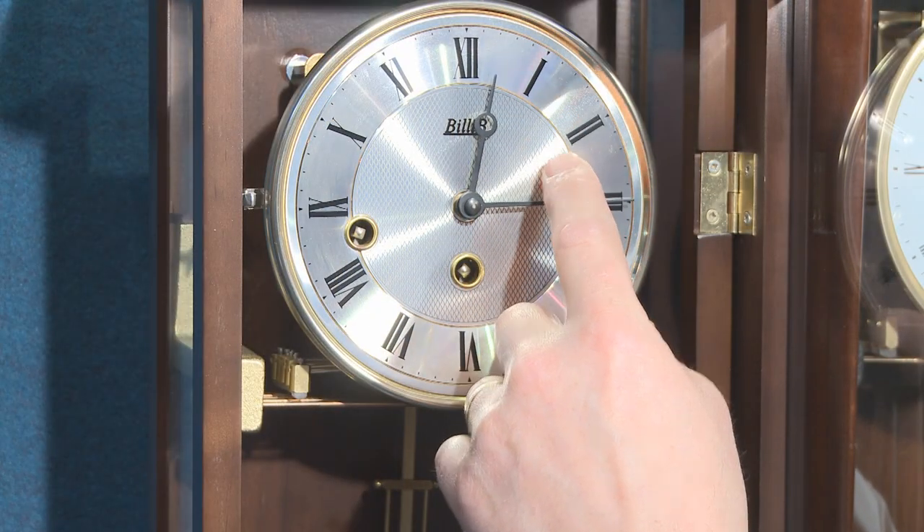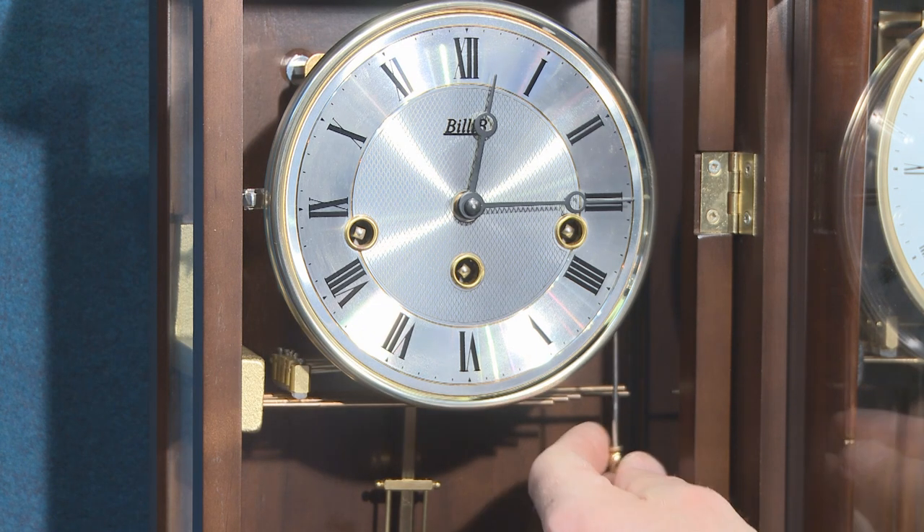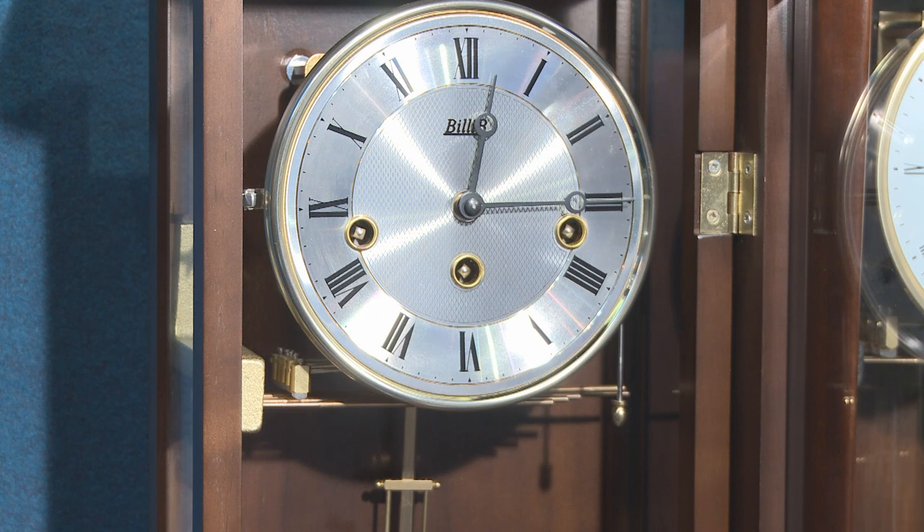Most of our clocks have Westminster chimes, and some have automatic night silent facility. If you're a light sleeper, all our clocks have a manual silent facility.